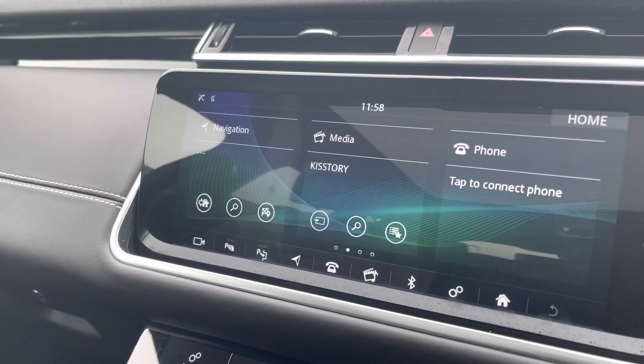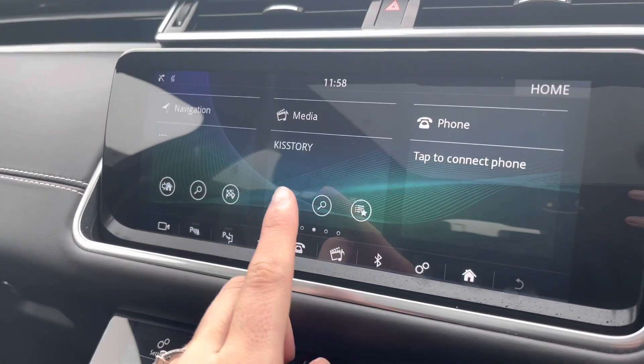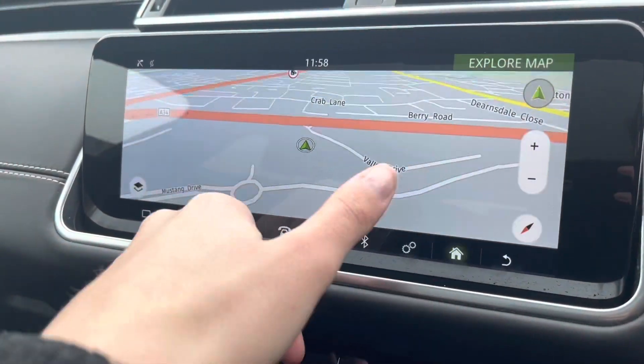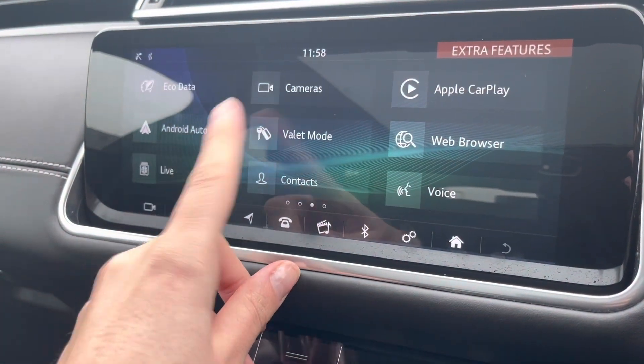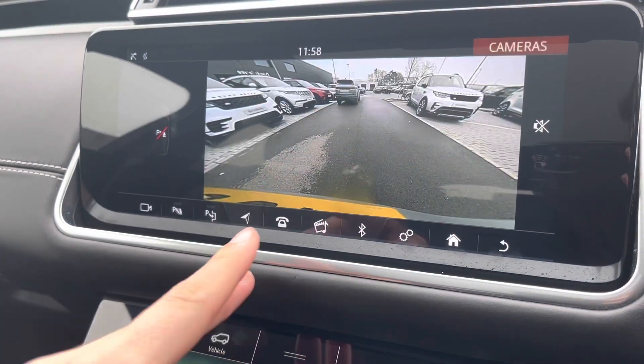Moving to your entertainment display now, you have your navigation system, good for helping you plan any journey you may take in this car. You also have your DAB radio and Bluetooth connectivity. This car does support Apple CarPlay and Android Auto via a USB cable.